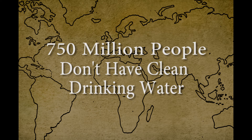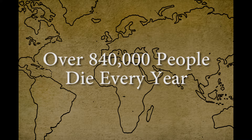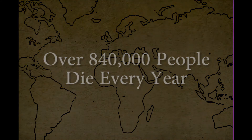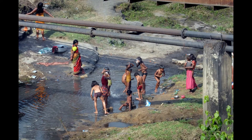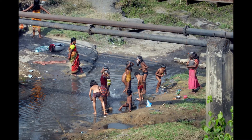750 million people don't have clean drinking water. Over 840,000 people die every year simply because they don't have access to clean drinking water. Water is collected wherever it can be found, and unfortunately most of it is polluted.